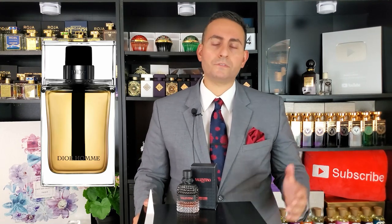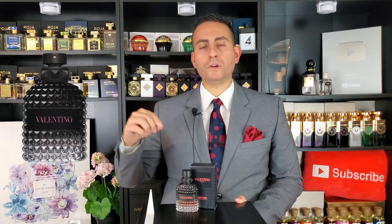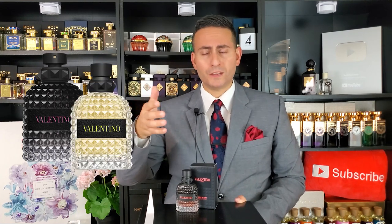This fragrance was composed by Jean-Christophe Hérault and Nicolas Beaulieu. It's a flanker of a flanker — the original Valentino Uomo is a beautiful iris-based fragrance, along the lines of Dior, composed by Olivier Polge. Previous flankers took the scent in a pineapple direction and a spicy gingerbread direction. There have been so many versions.